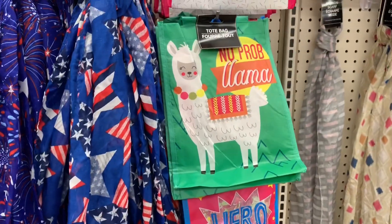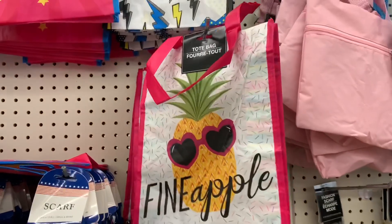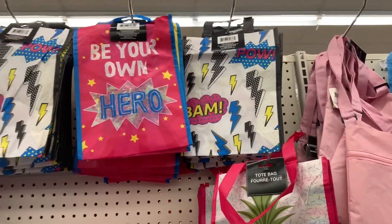These tote bags are new. "No problem" — llama. "Be your own hero." "Fine apple." Pal. "Be your own hero."